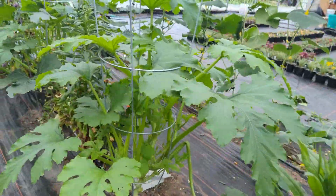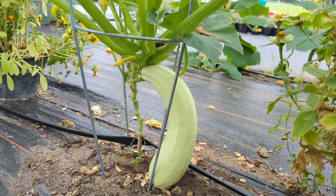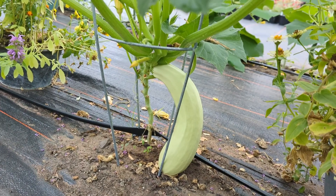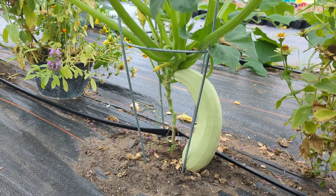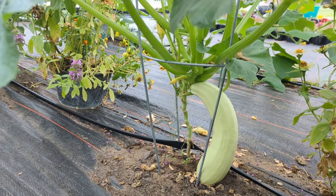We have been getting a couple of zucchini every day. You can see that one there has not been pollinated, but we had a hundred degree temperatures yesterday, so I'm thinking it's going to abort that blossom just because of the heat.